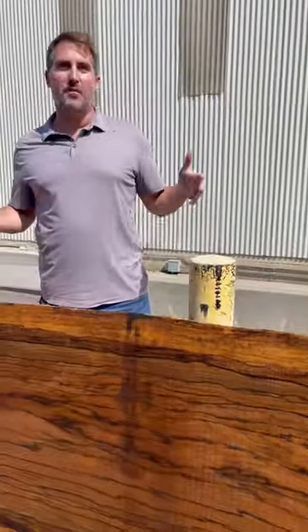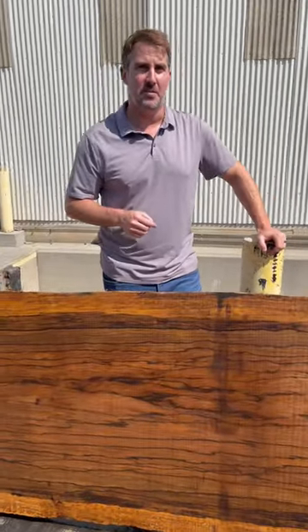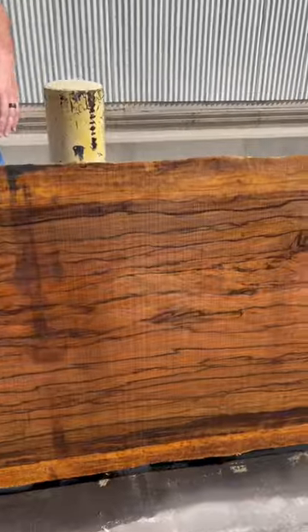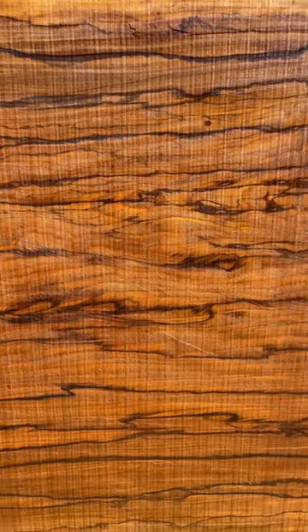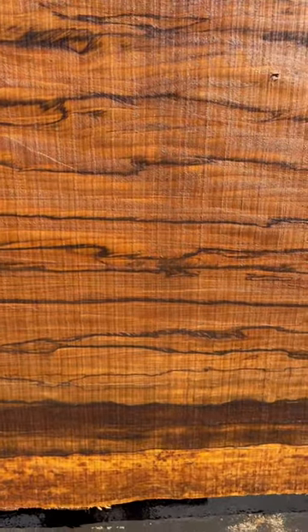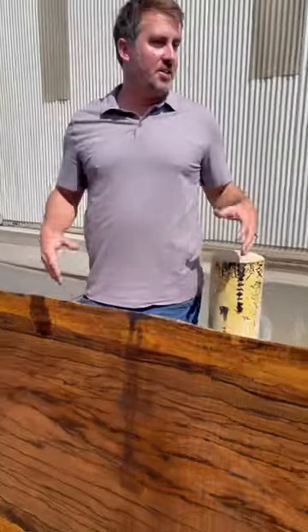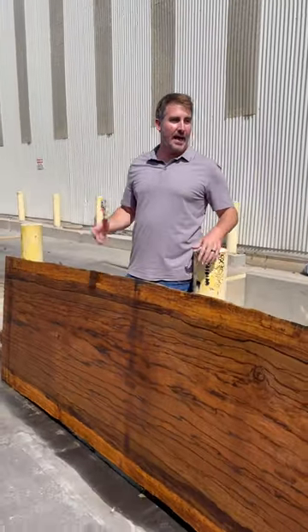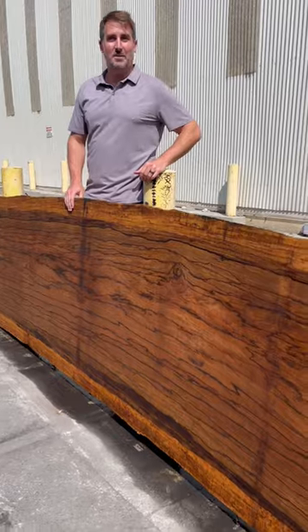Hey guys, so what we're looking at is one of our brown ebony slabs, a brand new species that we're introducing to the market. We're super excited about it. Every slab is going to have this nice parallel live edge and this dramatic contrast of black striping going down the length of every piece — just an incredible, dramatic species that can be used for your wildest imagination.